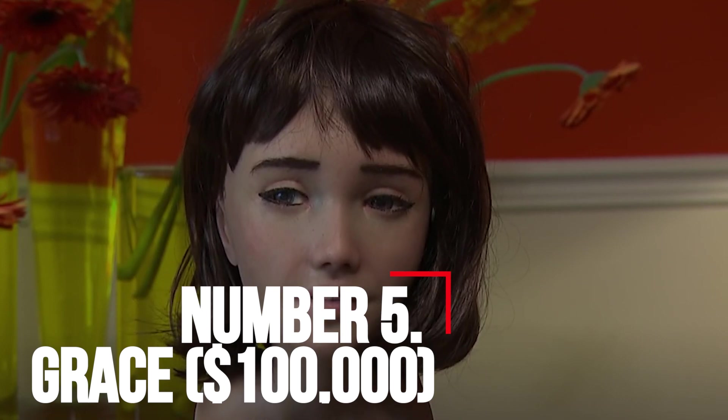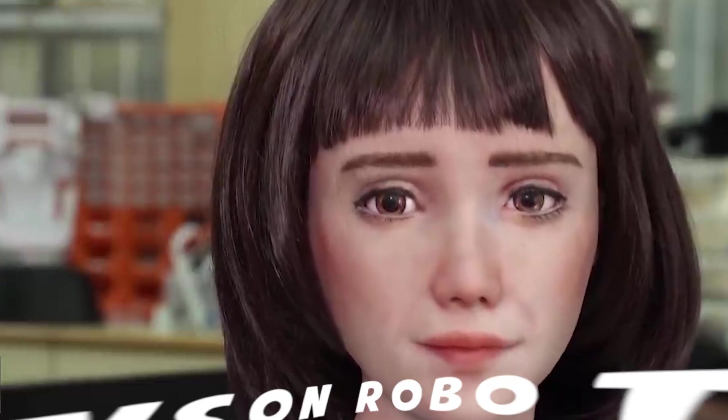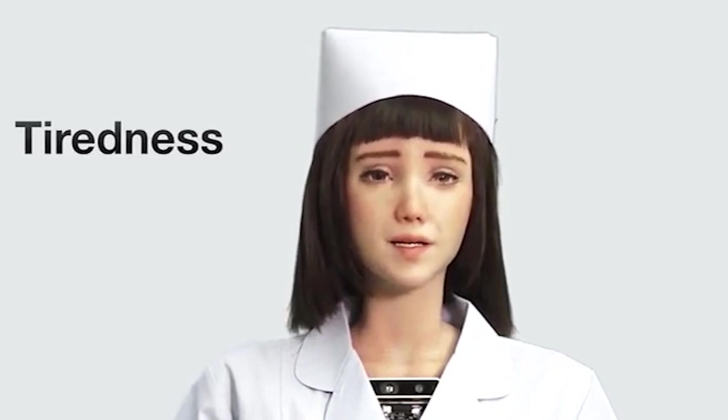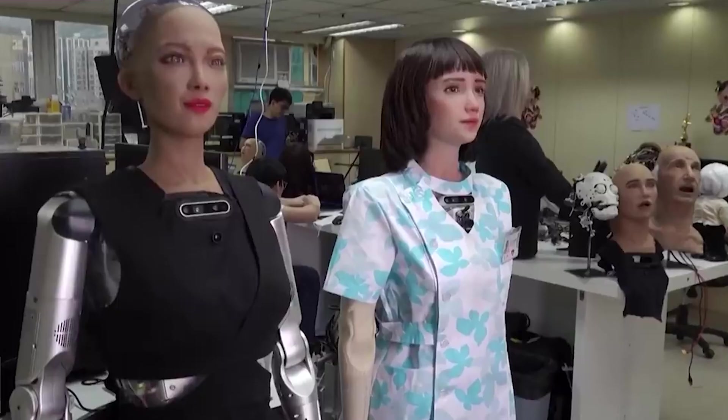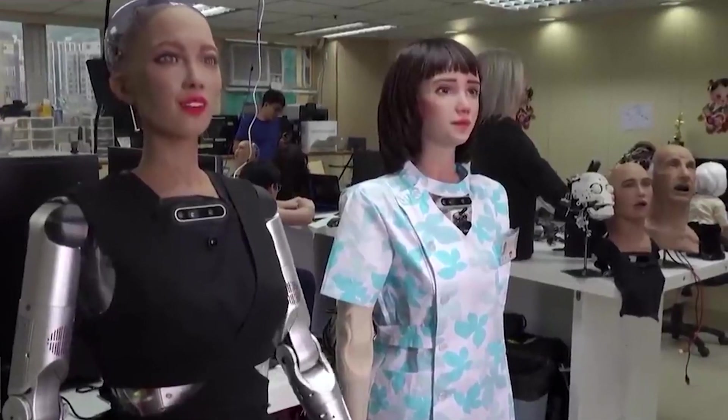Number 5: Grace – $100,000. In 2021, the Hong Kong-based robotics firm Hanson Robotics unveiled its latest invention, Grace, a humanoid robot it hopes will revolutionize healthcare. Designed as an assistant for doctors, Grace is equipped with sensors, including a thermal camera to detect a patient's temperature and pulse, to help doctors diagnose illness and deliver treatments.